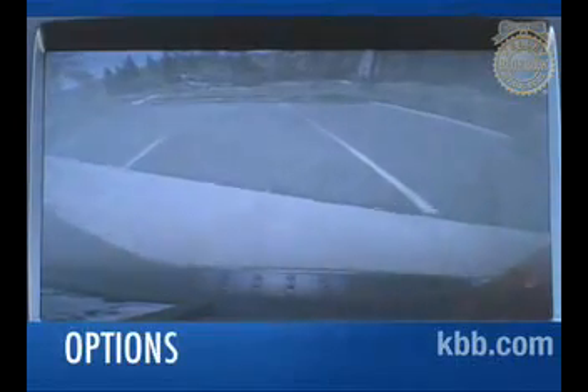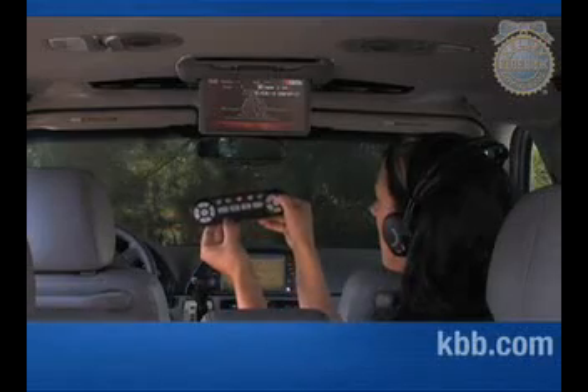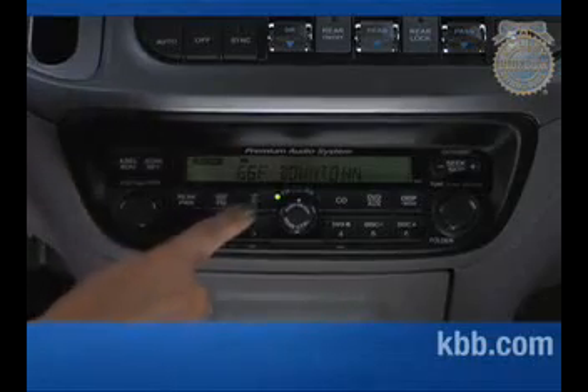Options vary according to trim and include navigation with rear backup camera, rear seat DVD entertainment system, heated front seats, power sliding side doors, power liftgate, front and rear parking sensors, power adjustable pedals, and a power sunroof. Audio options include a 360-watt premium sound system with built-in subwoofer and seven speakers.